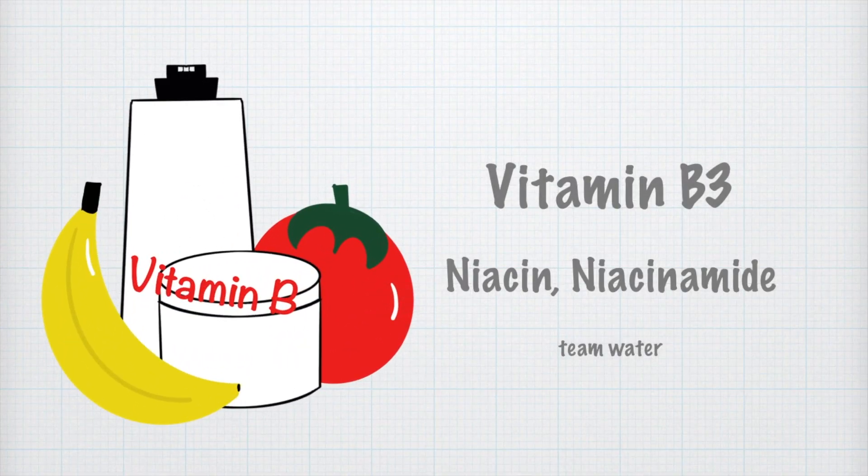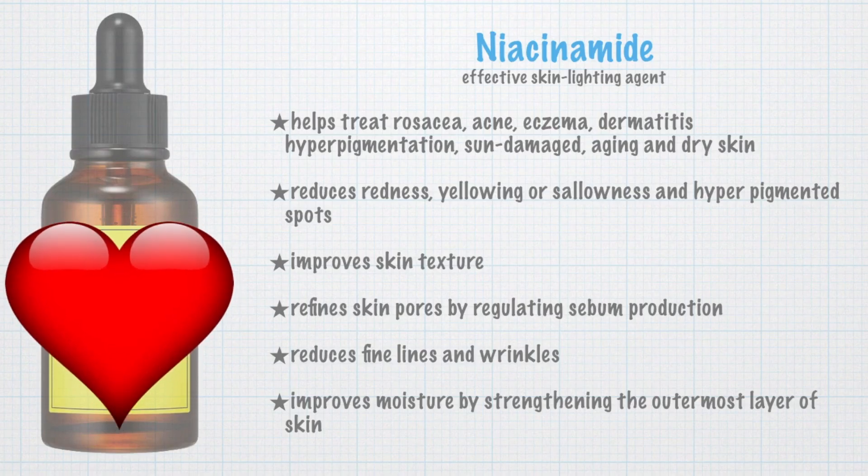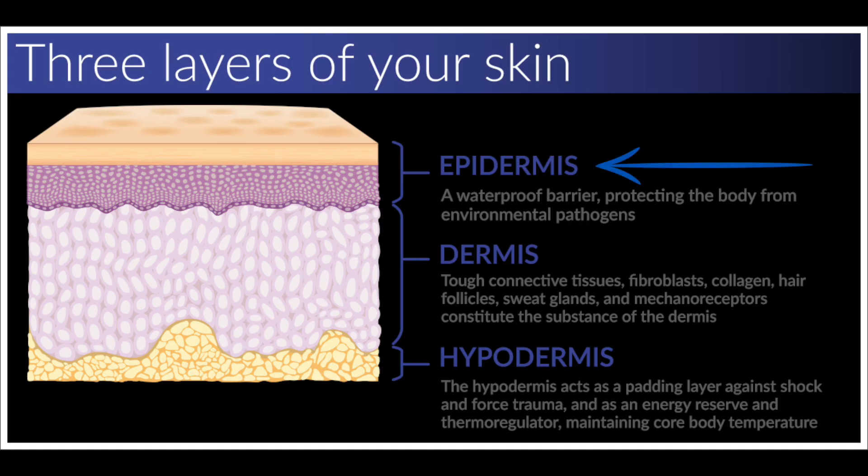In this video, I'll be talking about vitamin B3, niacin, or niacinamide. Niacinamide helps treat many skin problems. It reduces redness, yellowing, or sallowness, improves skin texture, refines skin's pores, reduces fine lines and wrinkles, and improves moisture by strengthening the outermost layer of the skin.